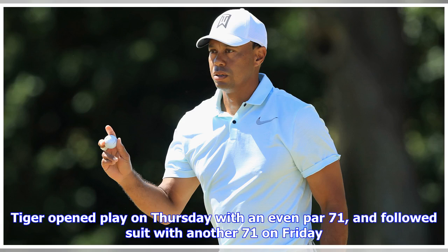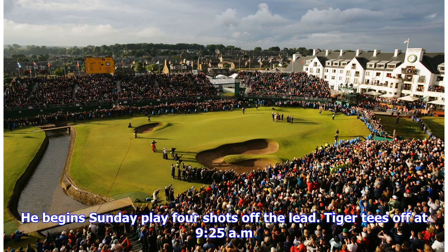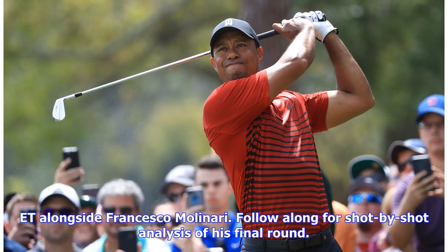Tiger opened play on Thursday with an even par 71, and followed suit with another 71 on Friday. Then he shot a 5-under 66 on Saturday and was tied for the lead at one point. He begins Sunday play four shots off the lead. Tiger tees off at 9:25 a.m. ET alongside Francesco Molinari. Follow along for shot-by-shot analysis of his final round.